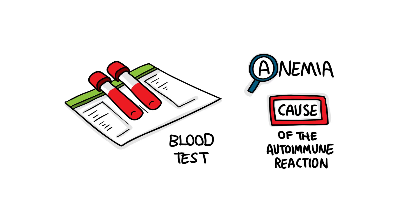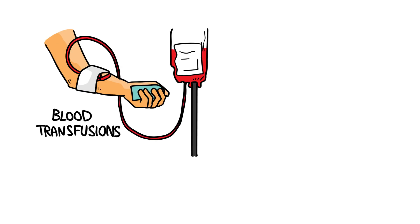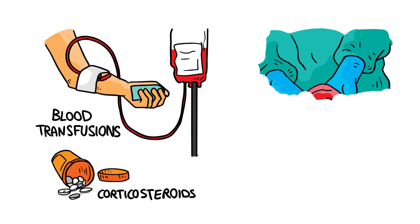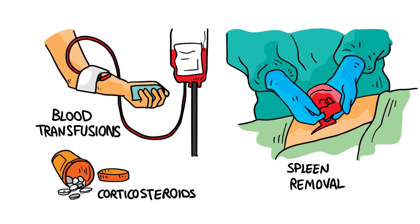Blood tests can identify anemia as well as determine the cause of the autoimmune reaction. Some patients with autoimmune hemolytic anemia may need blood transfusions and corticosteroids, or medications that suppress the overactive immune system, while others with more severe disease warrant removal of the site of RBC destruction — that is, the spleen.